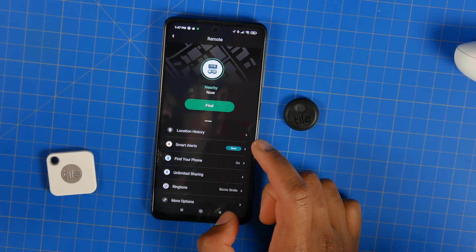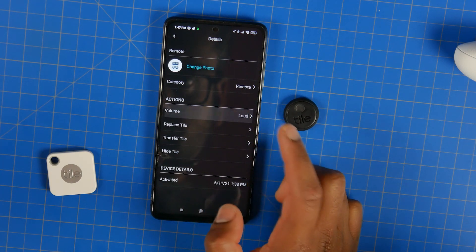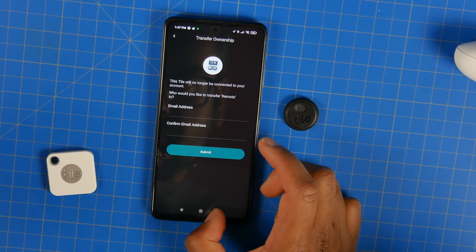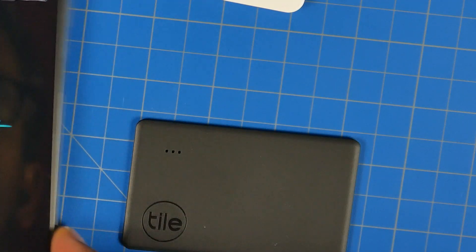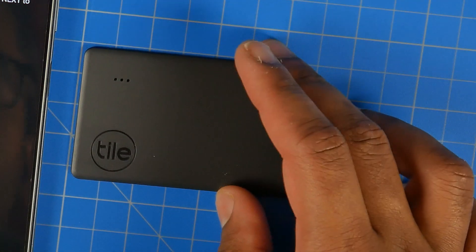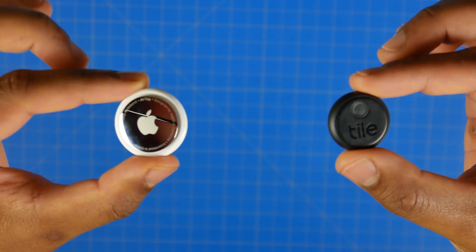The battery life is somewhat user-replaceable depending on which tracker you choose. The Mate and Mate Pro utilize a replaceable battery that you can easily access, and they both have basically a one-year life expectancy. The Slim and the sticker have a built-in battery — the Slim is rated up to three years battery life, two years for the sticker. All of the Tile trackers are fairly durable and somewhat water resistant.